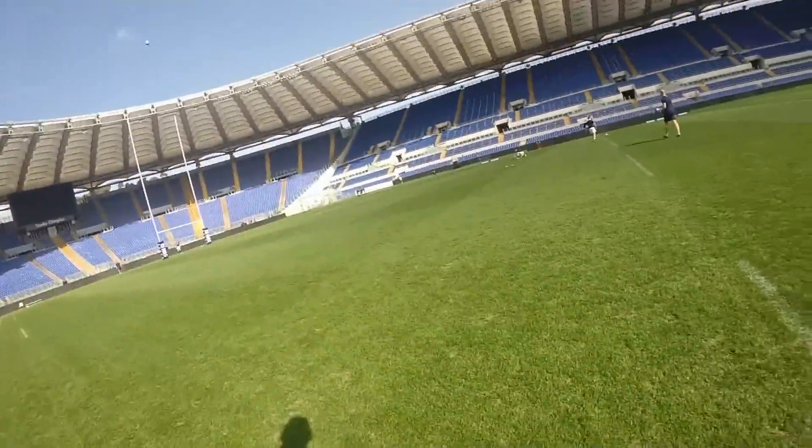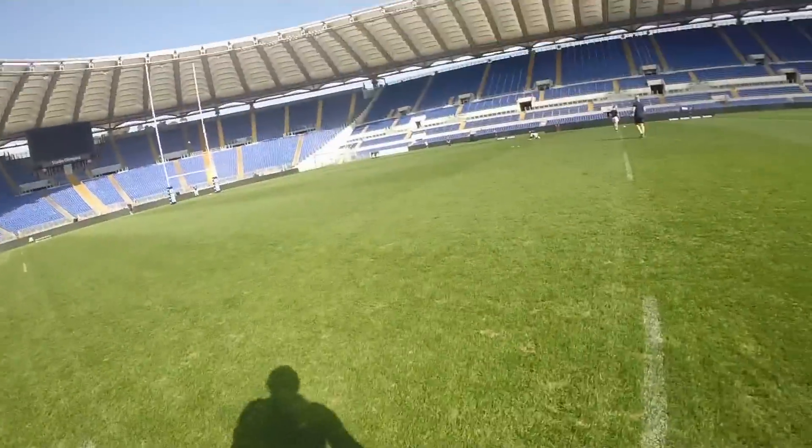We're here in the Stadio Olimpico in Rome. It's the day before the match against Italy and the kickers have been out on the pitch here. Obviously, Duncan, you've just been getting a feel for the stadium, I imagine. It's a great day — what's it been like kicking out there?